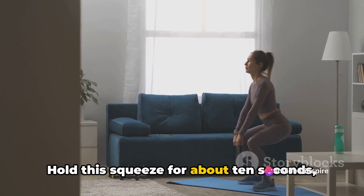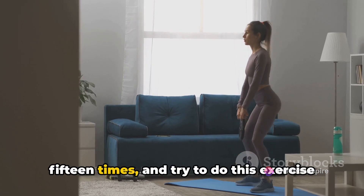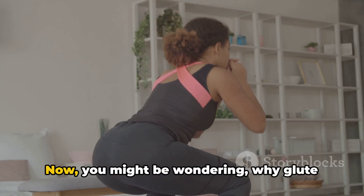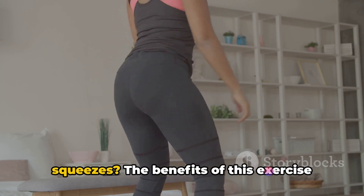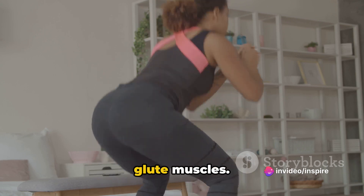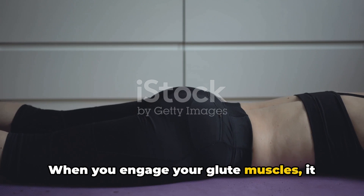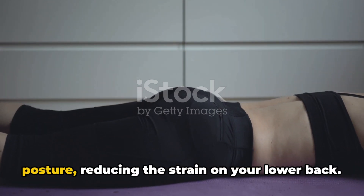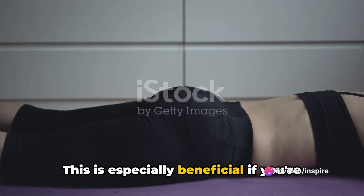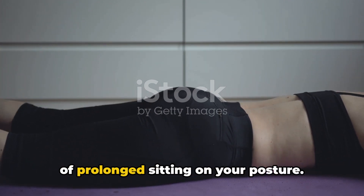Hold this squeeze for about 10 seconds, then release. Repeat this for a set of 10 to 15 times and try to do this exercise at least three times throughout your workday. Now you might be wondering why glute squeezes? The benefits extend beyond just strengthening your glute muscles — it also helps improve your posture. When you engage your glute muscles, it automatically encourages a more upright posture, reducing the strain on your lower back. This is especially beneficial if you're spending hours sitting at a desk.